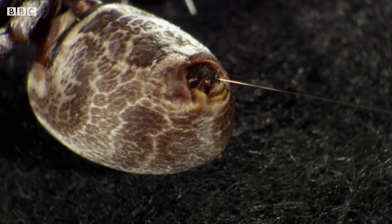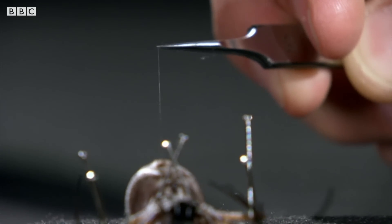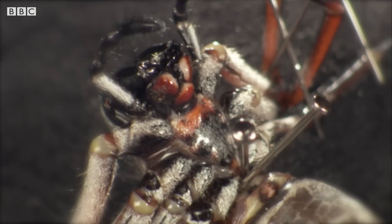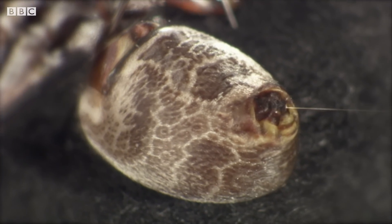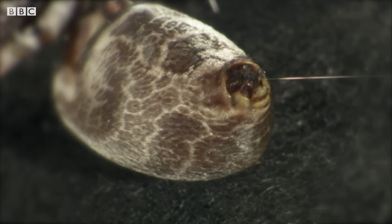This spider could produce 700 metres of silk in one continuous strand. But to discover why the silk is so strong, we need to have a closer look at the spider itself.